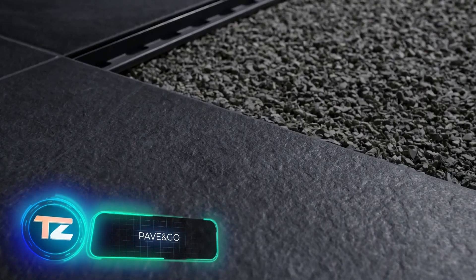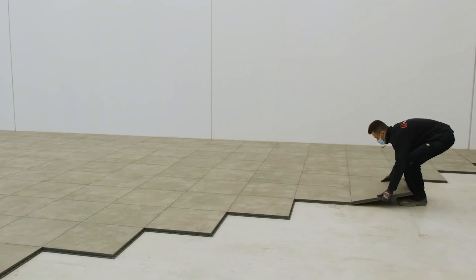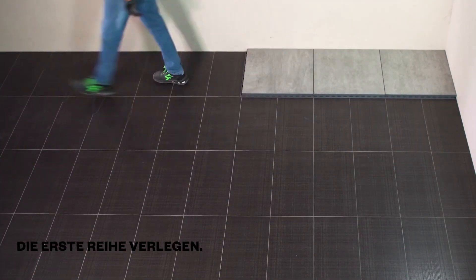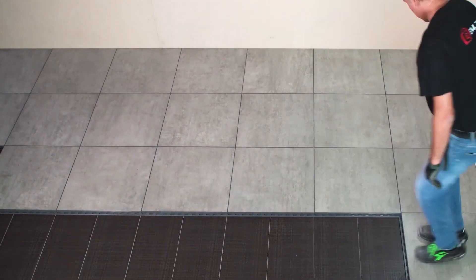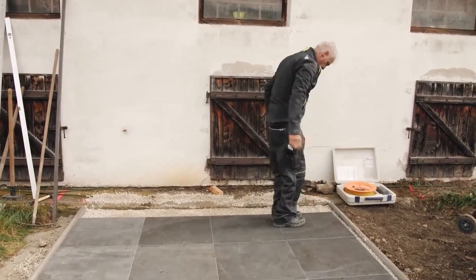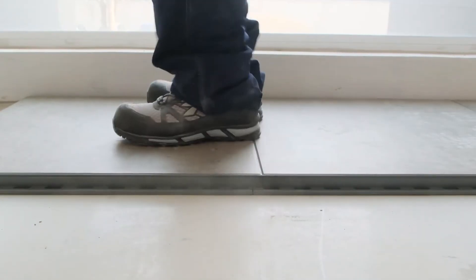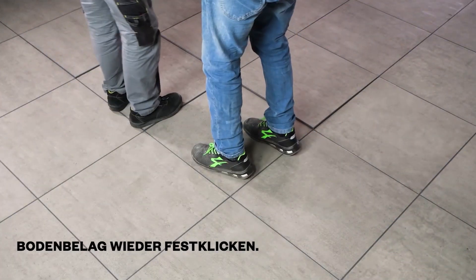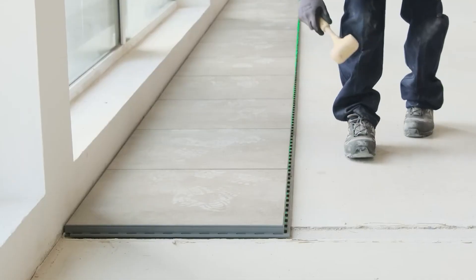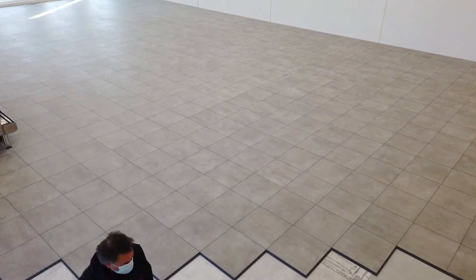What happens when you combine the benefits of pavers with the simplicity of floor covering installation? There's a system called Pave & Go. It works well for homes, offices, and pedestrian streets, and can be installed without screed or glue. A single worker can cover 25 square meters in just an hour without noise, mess, or dust. Pave & Go comes in thicknesses from 18 to 28 millimeters, withstands heavy foot traffic, and damaged elements are easy to replace.